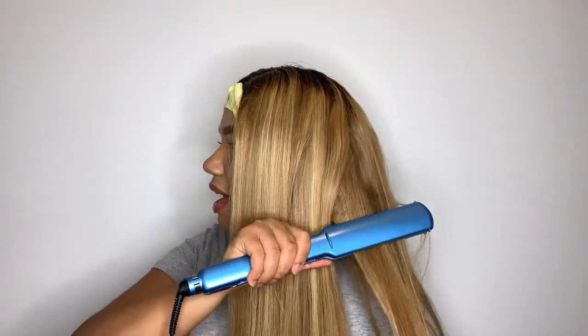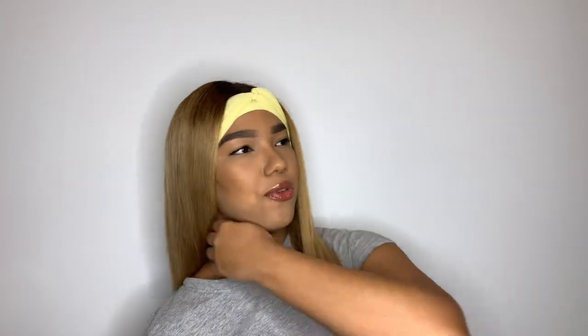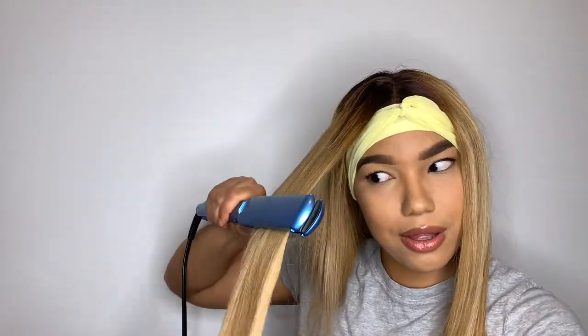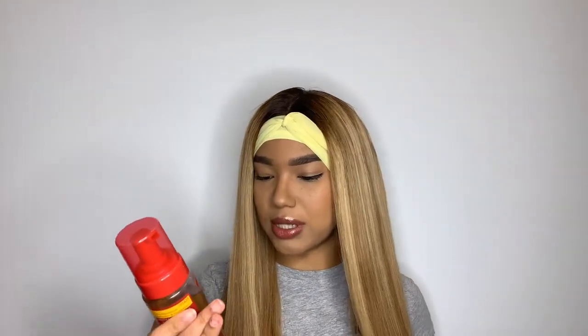Look at how the hair is taking the heat — it's not damaged at all. I've straightened this hair literally each time before going out, multiple times. Even though it's colored to a really light blonde, it's taking the heat very well. I'm also using Cream of Nature Argan Oil from Morocco Style and Shine Foaming Mousse as a styling product.